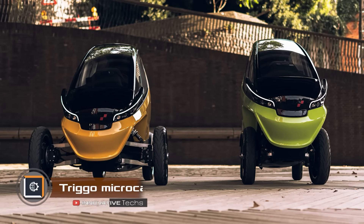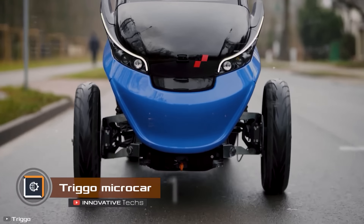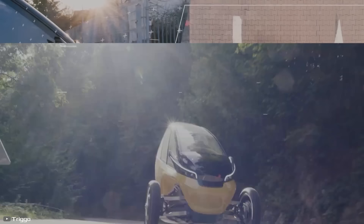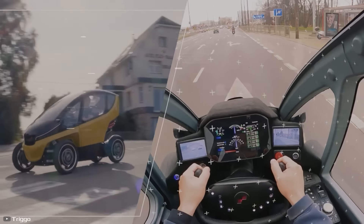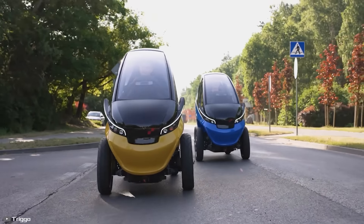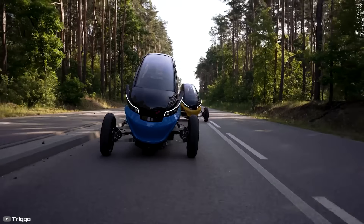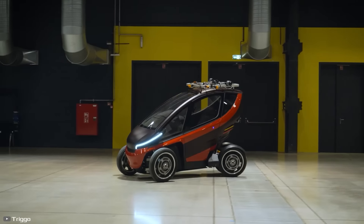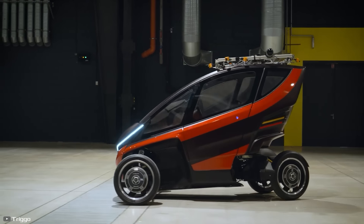Polish startup Trigo has introduced a very interesting project — a four-wheel, two-seater transformer electric car that can alter the width of its front wheels while on the go. In motorcycle mode, the width of the front wheel track is only 33 inches. In car mode, this indicator increases to 58 inches, giving the electric car excellent stability.